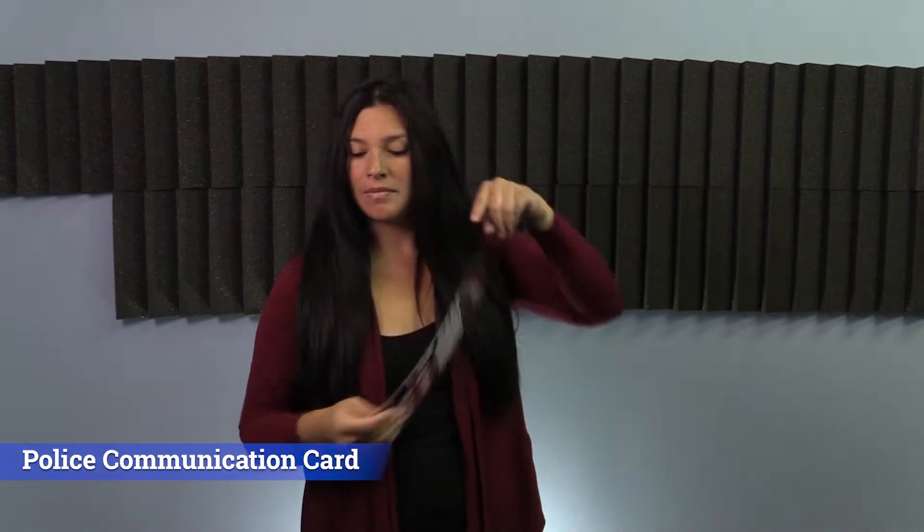Hello everyone, I'm Beebe from the Department of Rehabilitation Services with the Deaf and Hard of Hearing Unit. We're here to let the Deaf and Hard of Hearing community know about this resource.